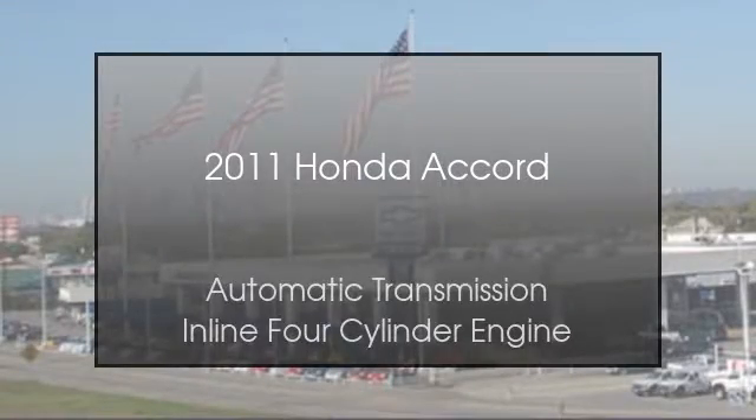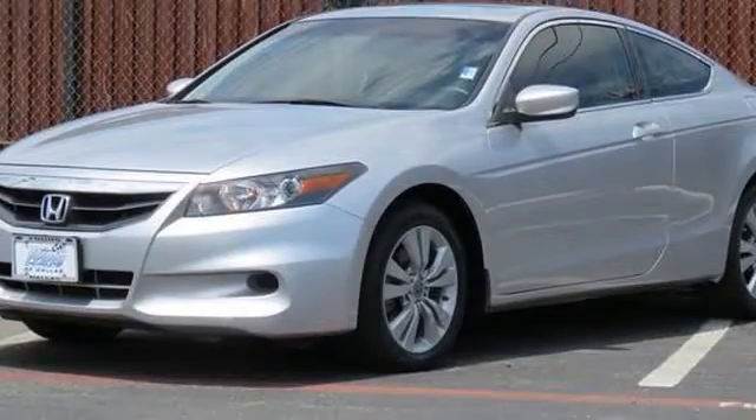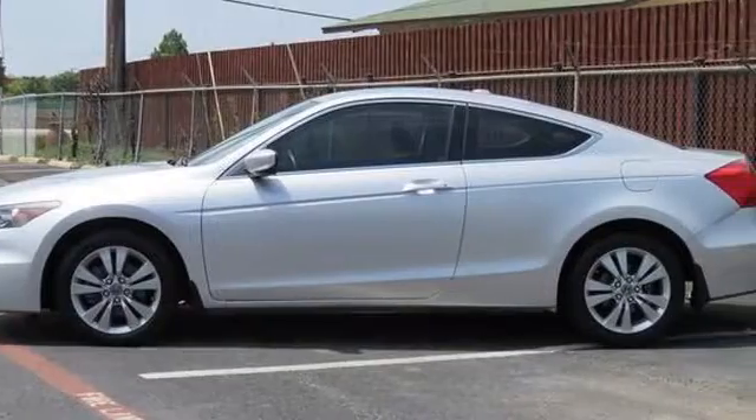This is a 2011 Honda Accord. This four-door sedan has an automatic transmission and an inline four-cylinder engine.